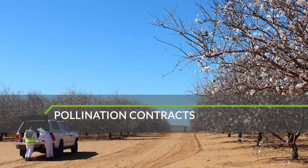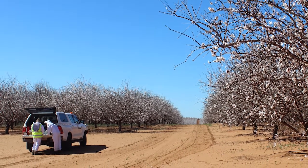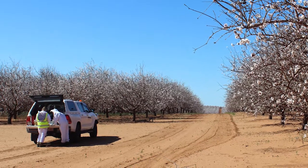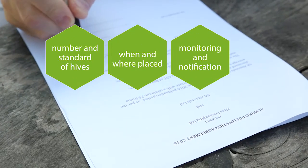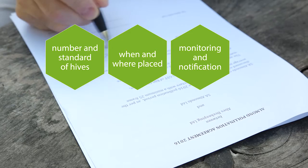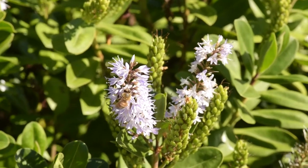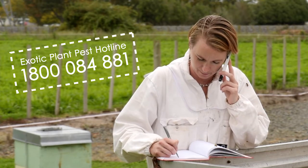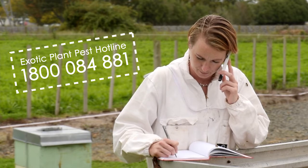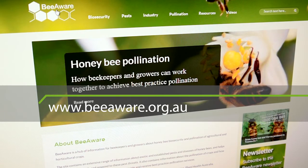There are so many aspects to providing pollination services that a contract between a grower and a beekeeper can be very useful to make sure both parties agree on what is expected. A standard contract might state the number and standard of hives, when and where they will be placed in the crop, notifying each other about what's going on, fees, payments, and pesticide use. Australia has a healthy bee population and we want to keep it that way. If you see anything unusual on your bees, call the Exotic Plant Pest Hotline on 1800 084 881. For more information about pollination, go to the Be Aware website at beaware.org.au.